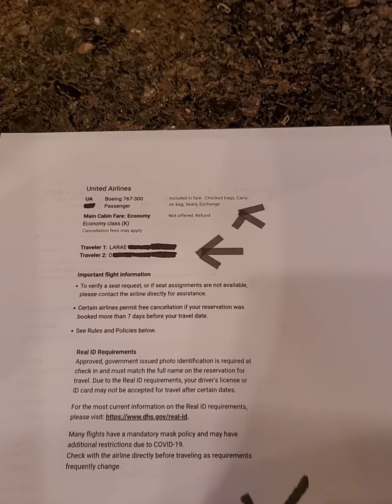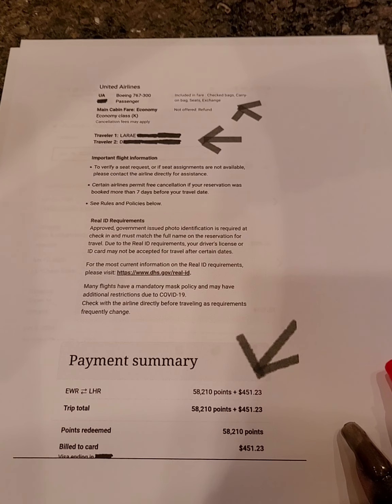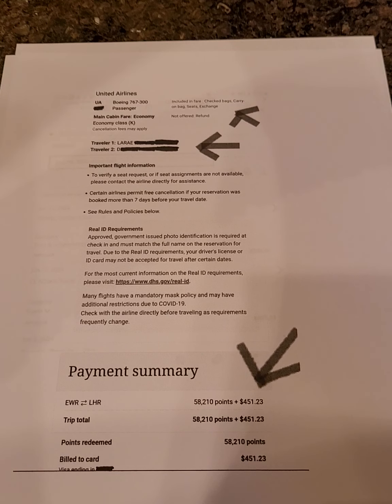Now the payment summary: you can see it says 58,210 points. I had 38,210 points on my Chase Sapphire Reserve card — that's the card this itinerary is from. I booked through Chase Travel. The other 20,000 points came from the Chase Freedom Unlimited card, which offered a bonus: spend $500 in three months and get $200 back, which equals 20,000 points.